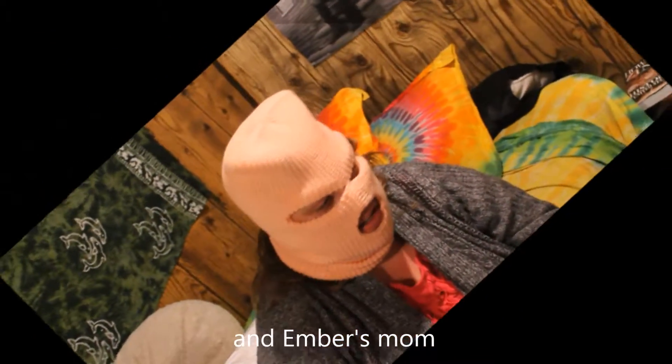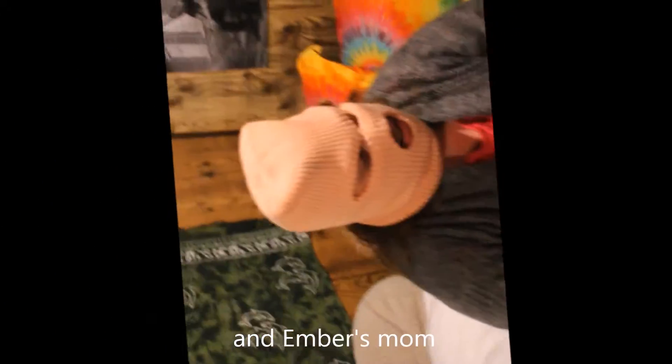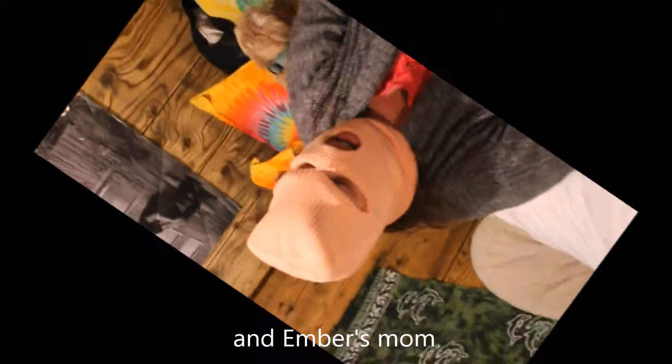Lucy was an eager math apprentice. She showed high potential and was the best. In a stroke of luck, Lucy came across a math master. She was given an equation to decide her fate thereafter.